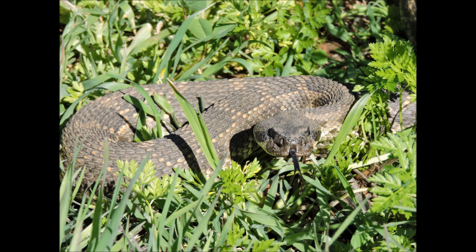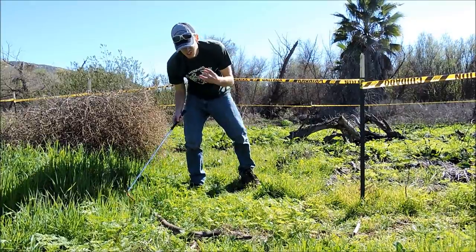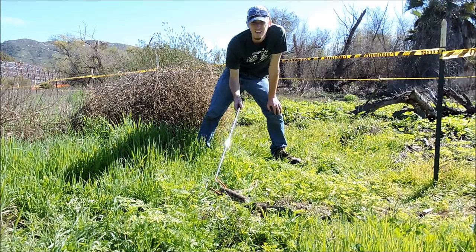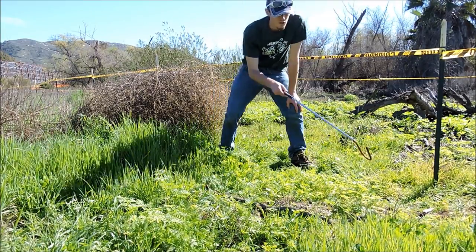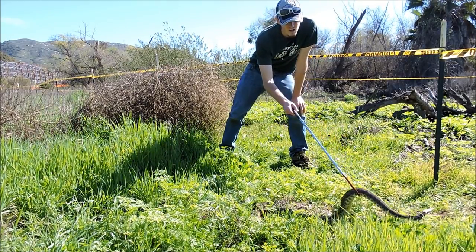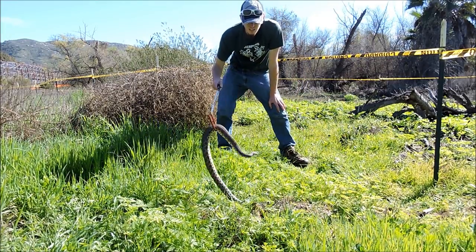This characteristic of having both hemotoxic and neurotoxic venom is starting to make the Southern Pacific more dangerous than it was, so there's a lot of research going into the Southern Pacific's venom. It uses pits to detect heat. Just like a lot of other rattlesnakes, it eats rodents, small mammals — rats, mice, rabbits — and will also eat lizards and birds.